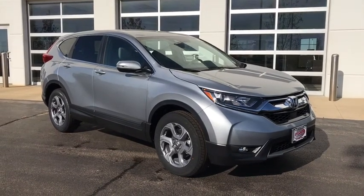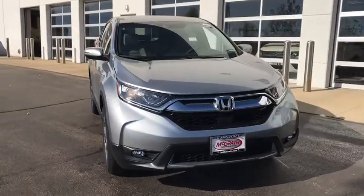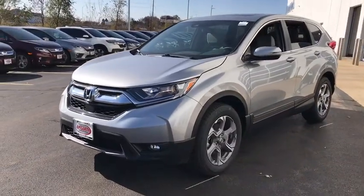Make a great choice today with the 2019 Honda CR-V. CR-V, a top recommended vehicle because of its car-like driving manners, good value, cool technology, and comfy interior.